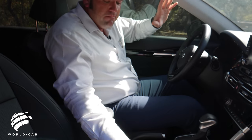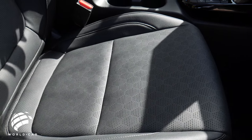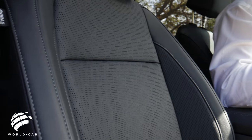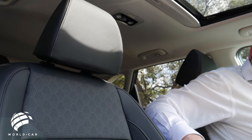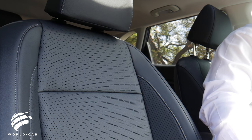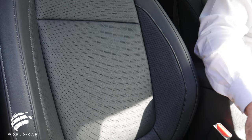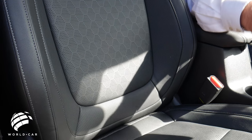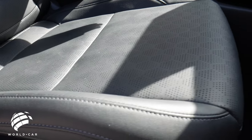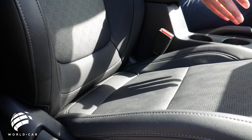The seating surfaces look like leather but they're not — it's called SoFino, a leather-like material that gives the feel of leather without the wear, tear, and heat retention. There's no conditioning or special care required. It still has the same perforated surface to help wick away heat in summer, but it'll last much longer — especially if you have dogs with nails or kids spilling things. Just wipe it down with a damp microfiber towel.